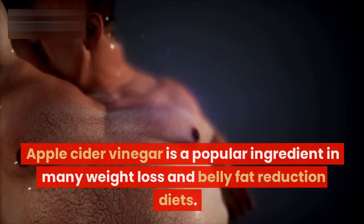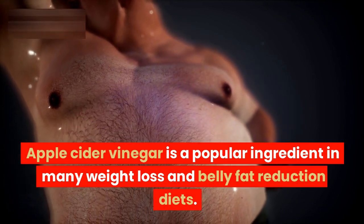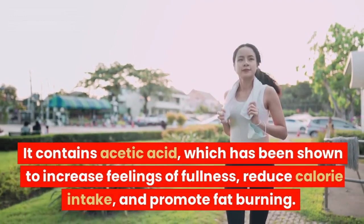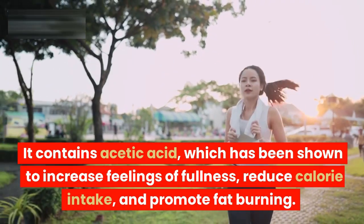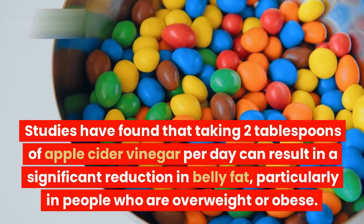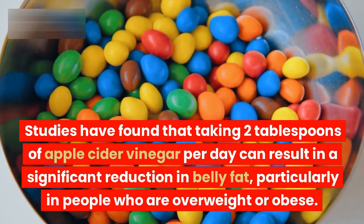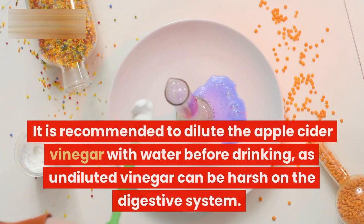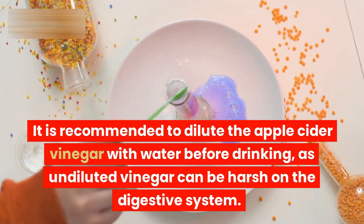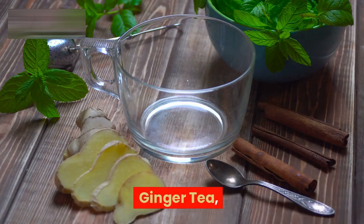Apple cider vinegar. Apple cider vinegar is a popular ingredient in many weight loss and belly fat reduction diets. It contains acetic acid, which has been shown to increase feelings of fullness, reduce calorie intake, and promote fat burning. Studies have found that taking two tablespoons of apple cider vinegar per day can result in a significant reduction in belly fat, particularly in people who are overweight or obese. It is recommended to dilute the apple cider vinegar with water before drinking, as undiluted vinegar can be harsh on the digestive system.